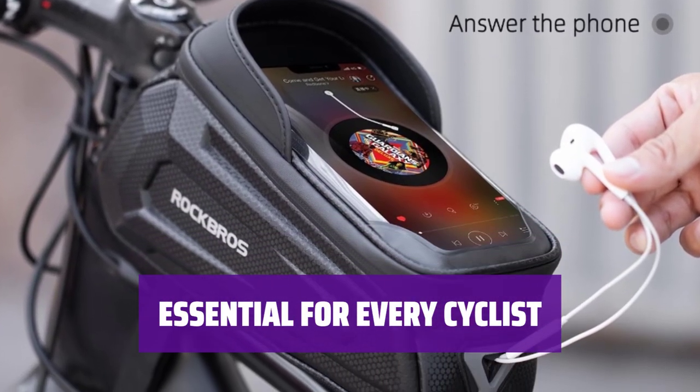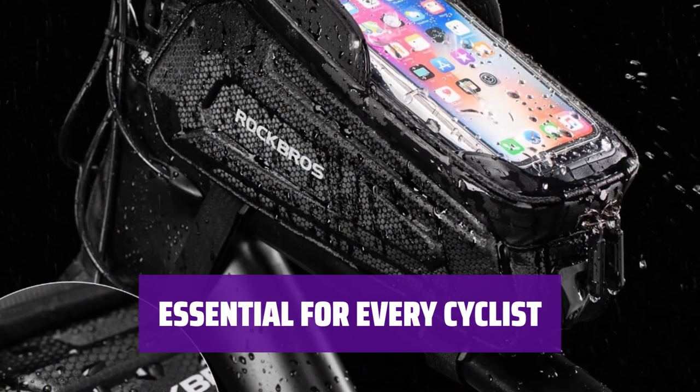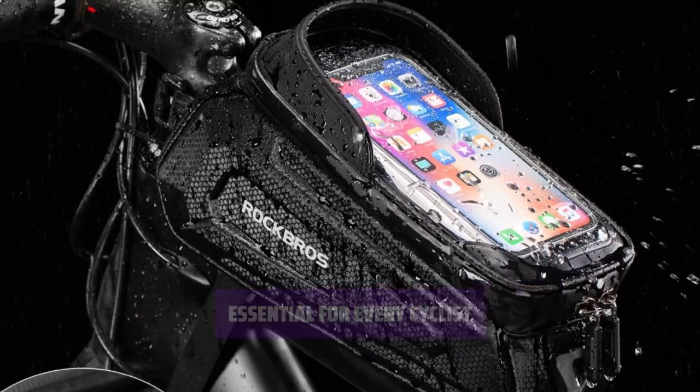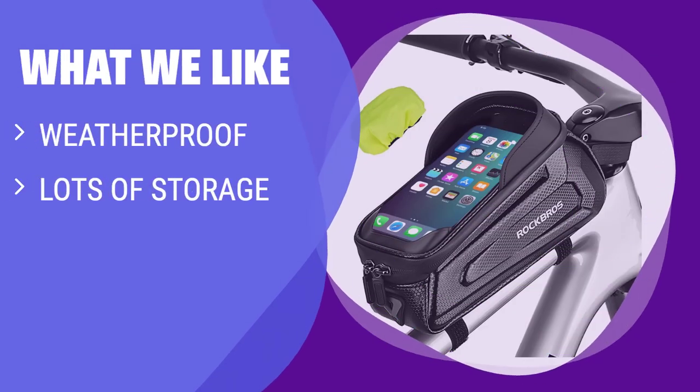Trust in its durability and keep your essentials secure on every ride. Whether you're a casual rider or a dedicated cyclist, this bike bag is a must-have accessory. Stay ready for anything with this convenient storage solution. What we like: if you need a weather-resistant bag with ample storage for your essentials on your ride, you should consider this option for its practicality and durability.